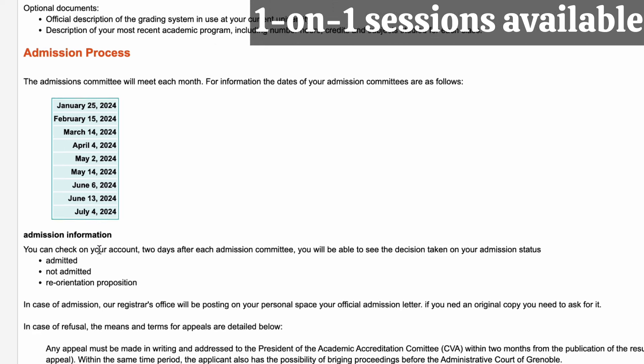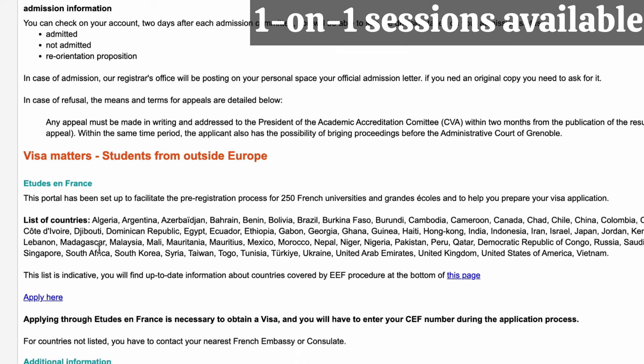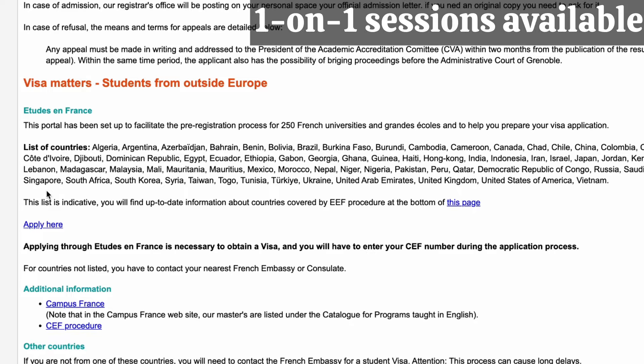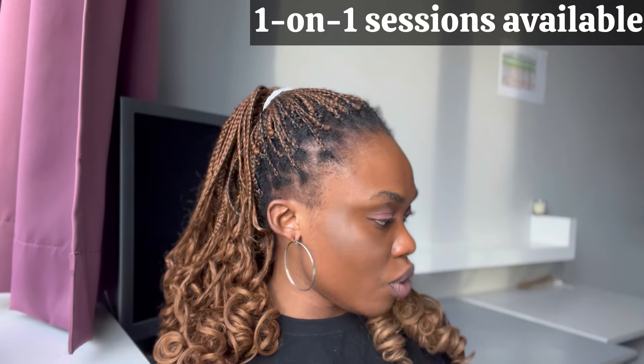After getting admission, you then go into the visa process — that's when you go to Campus France, also known as Études en France or EEF. That's for persons whose countries require going through Campus France. At that point you go to them for your visa process.